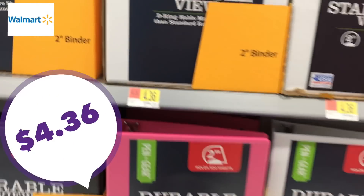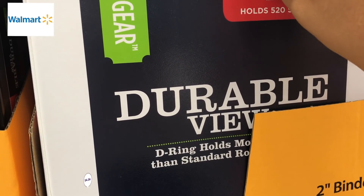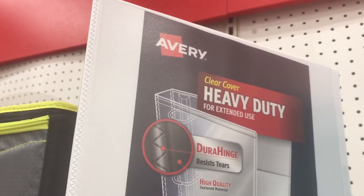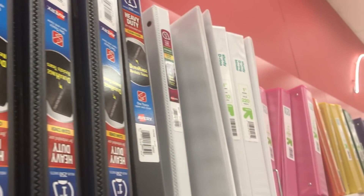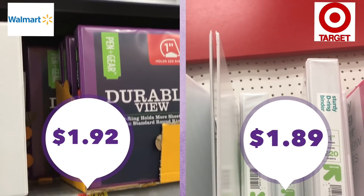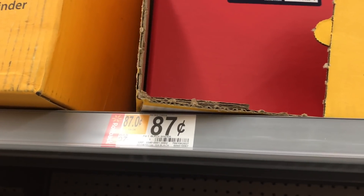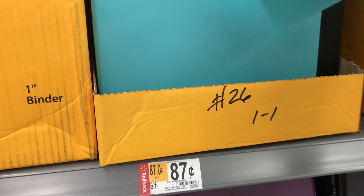Binders are also a necessity. The Clearview binders with a pocket in the front — the two-inch ones at Walmart are $4.36. Target had a great selection with more of a rainbow color variety. They also carry the name-brand Avery ones at $4.99. For a one-inch view binder, the price comparison is $1.92 at Walmart versus $1.89 at Target — Target wins this one. You can also find flexible plastic binders for 87 cents at Walmart, which is actually slightly cheaper than Dollar Tree.